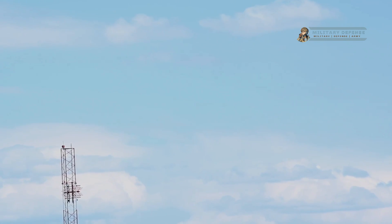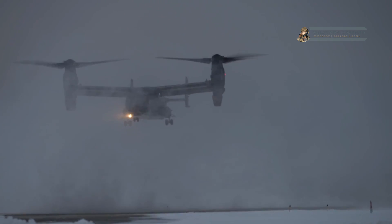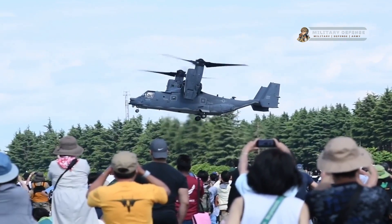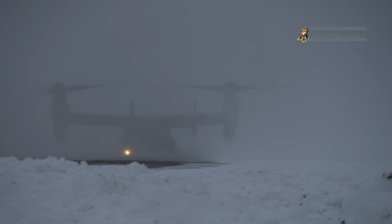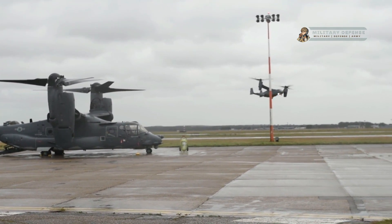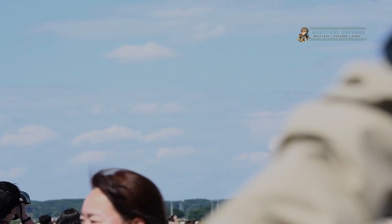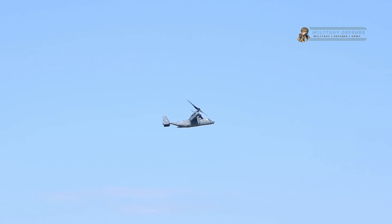During the transition, the Osprey's crew adjusts the rotor angles and engine settings to smoothly shift from one flight mode to the other. In helicopter mode, the CV-22 Osprey can hover and maneuver in tight spaces, making it highly effective for performing tasks such as personnel insertion and extraction, search and rescue operations, and special operations missions. In airplane mode, the Osprey can fly at higher speeds and longer ranges, allowing it to cover large distances quickly and efficiently. The CV-22 Osprey's unique capabilities have made it an invaluable asset to the United States military and its allies.